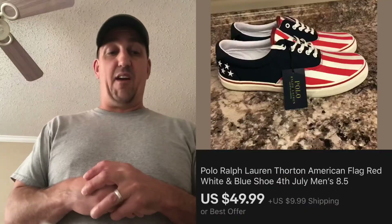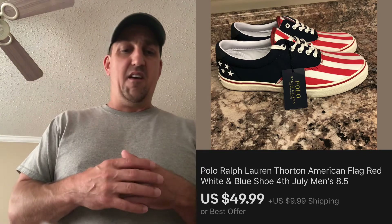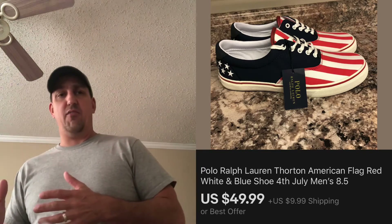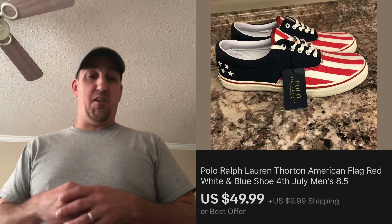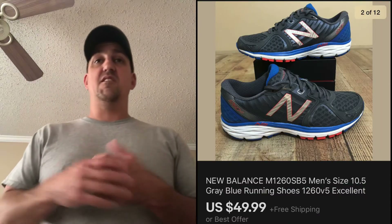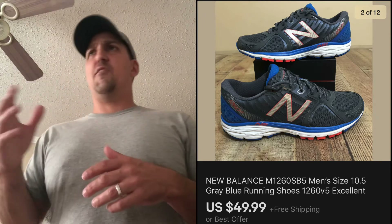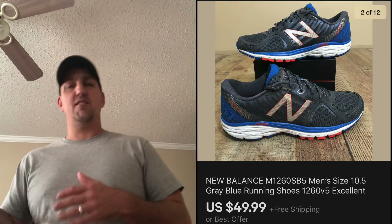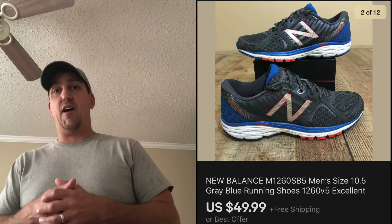Next was another Burlington Coat Factory find — some Polo Ralph Lauren shoes with an American flag theme. They were half off, so I got these for about $20 and sold them for $49.99 plus shipping. Next are some New Balance 1260 V5s — believe it or not, I got these for less than six dollars. There were only a few listed and they were all new, so I listed mine for about half of what the new ones were going for, and they sold for $49.99 with free shipping.